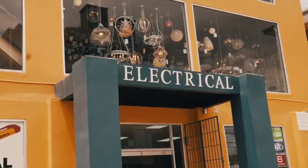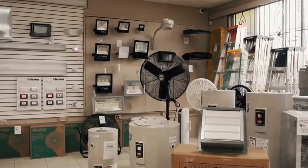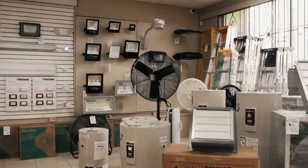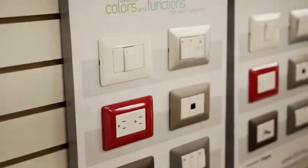In our electrical department at Chaguanas and San Fernando, we offer all your commercial, industrial, and residential needs. Some of the product lines we carry are GE panels and breakers, BTC Novus switches and plates.